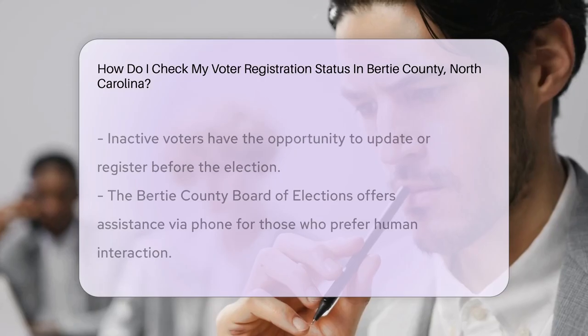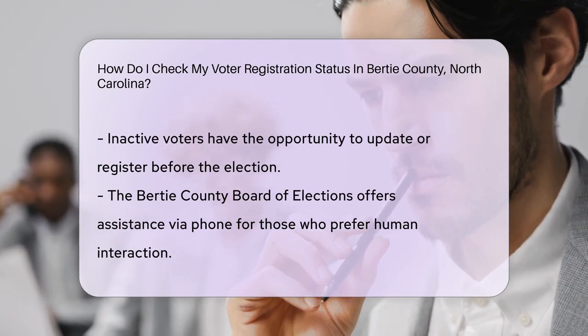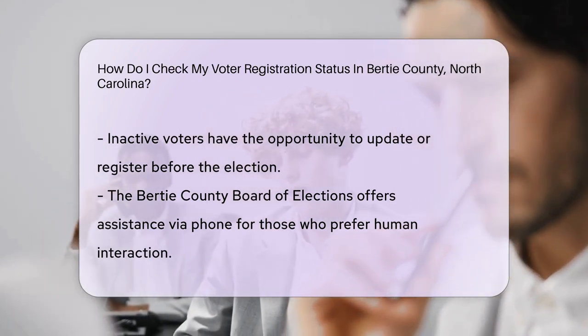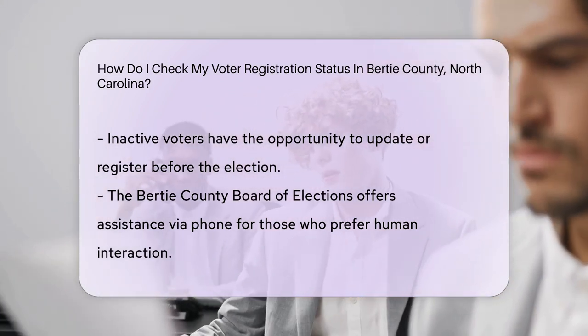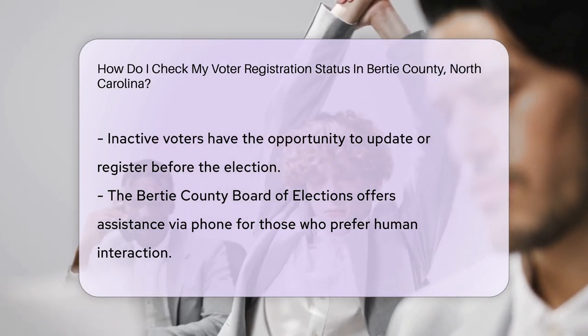If your status is active, you're set for the next election. If not, don't worry — there's still time to update or register. Prefer talking to a human? No problem. Reach out to the Bertie County Board of Elections. They're friendly and ready to assist. Give them a call, and they'll check your status for you.